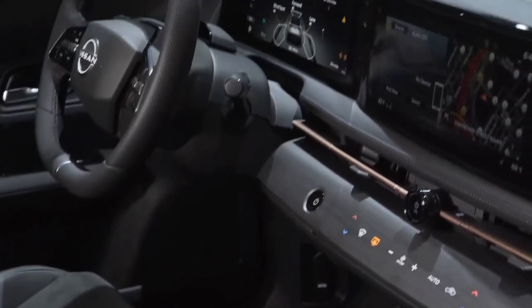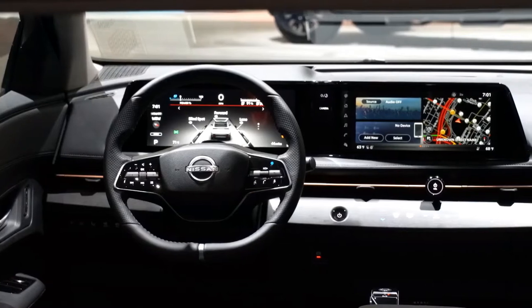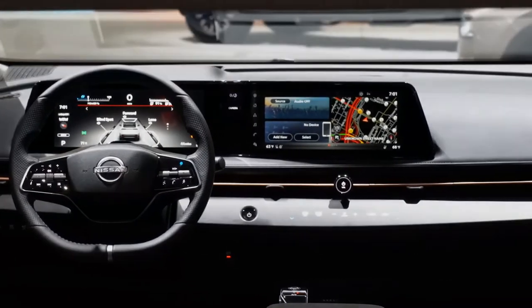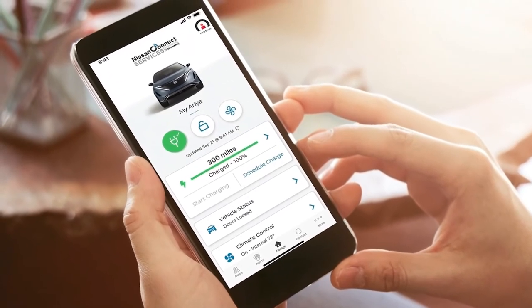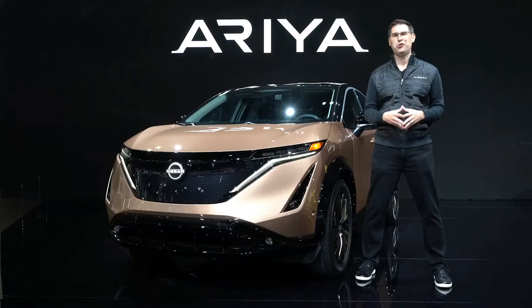Ariya's minimalist instrument panel is devoid of the usual buttons and switches. The driver interface features a dual widescreen display with both a 12.3-inch instrument monitor and 12.3-inch center display along a single horizon. With its advanced connectivity features, you can control all of your compatible devices and smart home using little more than your voice, interacting with your vehicle in a whole new way.